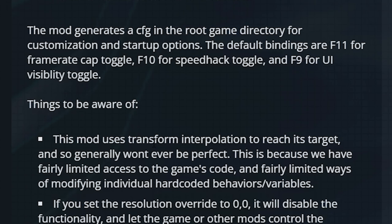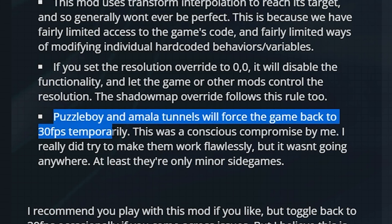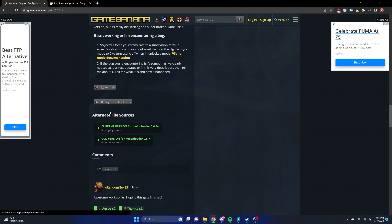You can also disable or override other settings in the PC port, which is nice. The mod apparently uses transform interpolation to reach its target frame rate, so it won't ever be perfect. Also worth noting: Puzzle Boy and model tunnel sections will force the game to run at 30 FPS — the modder tried to make them work at 60 but wasn't able to get it working. They're side games anyway, so it doesn't really matter.